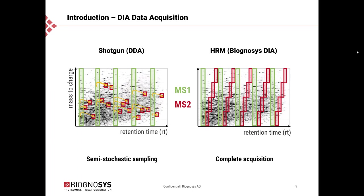On the right you can see a typical DIA method as used at Biognosis. We call this HRM, hyperreaction monitoring. The instrument performs an MS1 survey scan, but then instead of a data dependent on-the-fly process, a number of pre-programmed MS2 scans are performed covering the complete range of the MS1 scan. This cycles on a regular basis throughout the whole measurement. Because of the data dependency on the left, it's a semi-stochastic process, whereas on the right you have complete acquisition at both MS1 and MS2 levels.